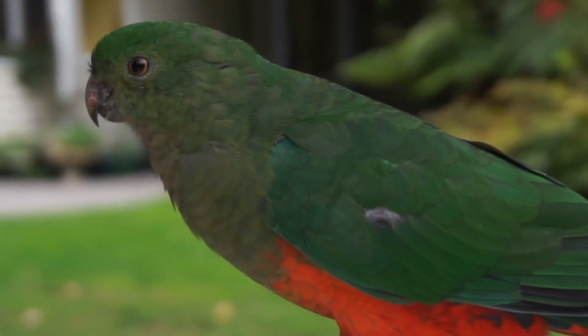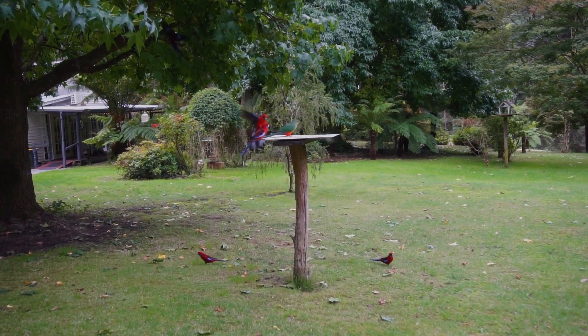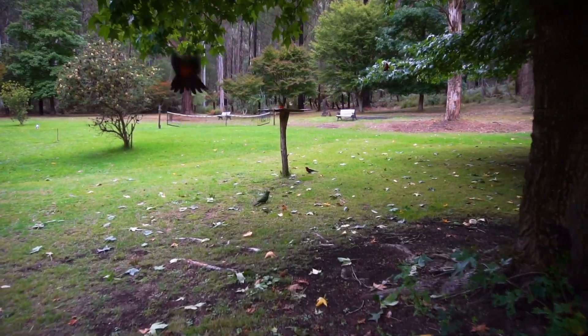There's an abundance of bird life, along with some stunning mature trees and tree ferns. It's hard to believe that Melbourne is only just over an hour away. We'd love to show you through in person — give us a call for more info.